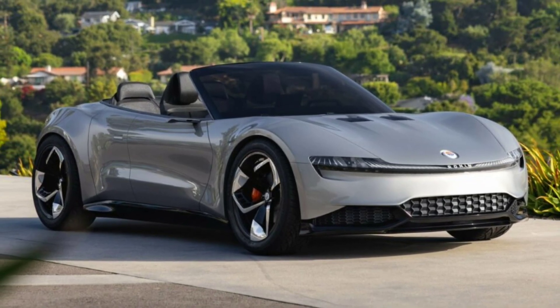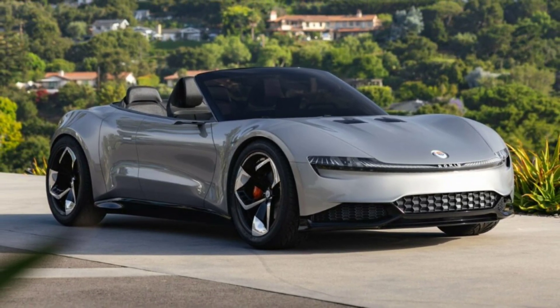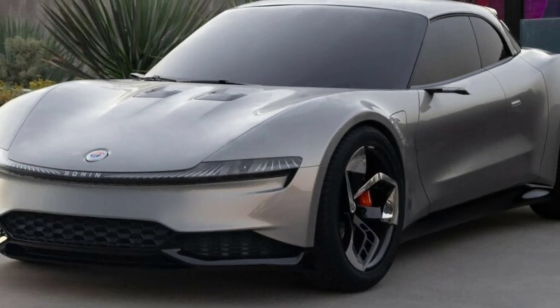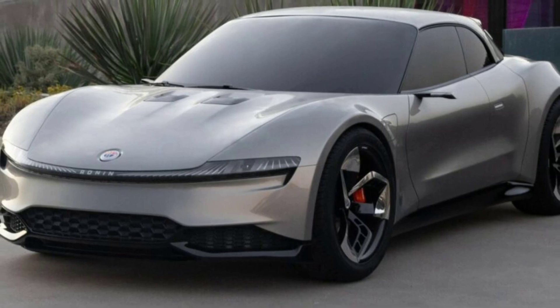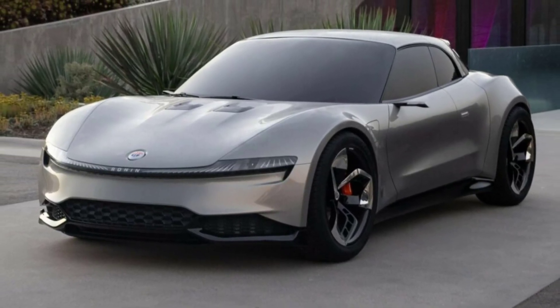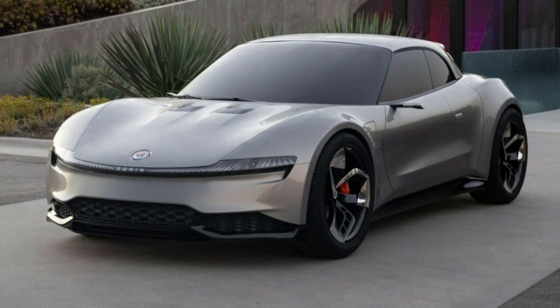Allegedly making the Ronin the world's most sustainable supercar, Fisker announced a limited production run of 999 units for the Ronin starting in the second half of 2025, with a price tag of $385,000.